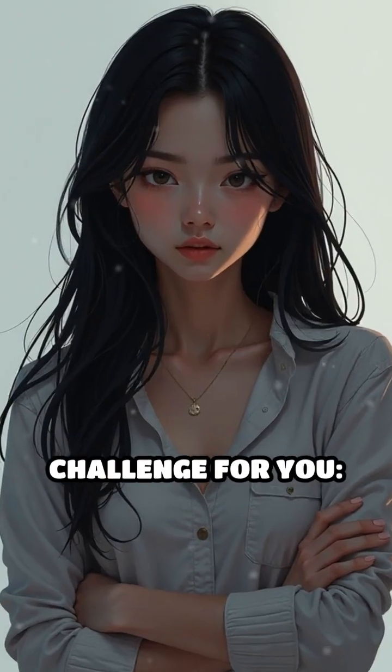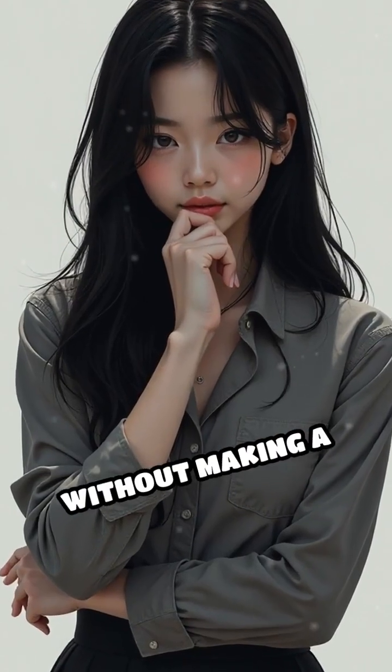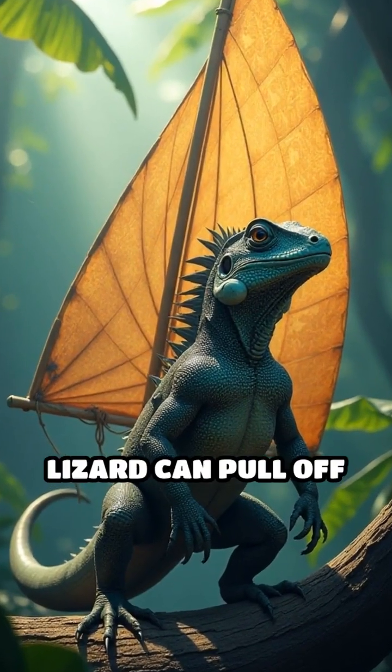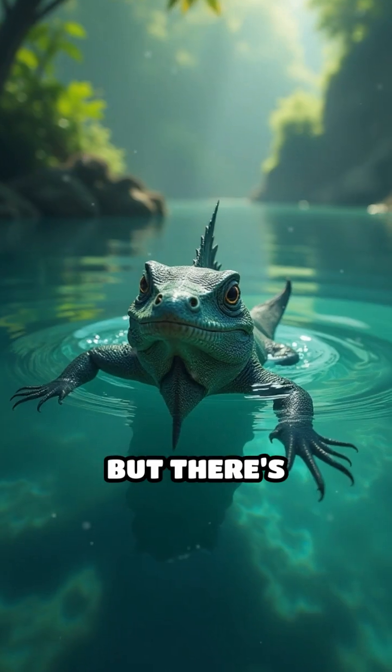Now here's a challenge for you. Could you communicate or defend yourself just by changing your appearance without making a sound or moving? That's something only the sail-fin lizard can pull off so effortlessly.